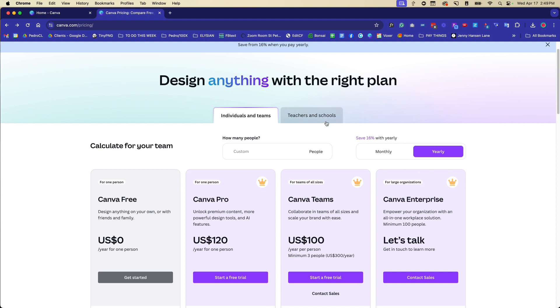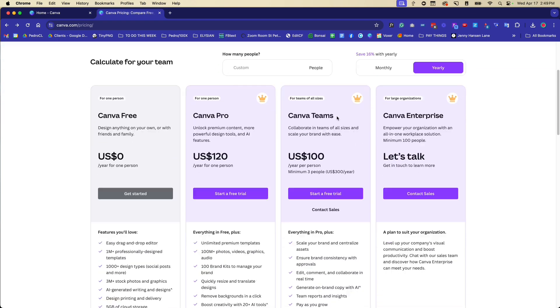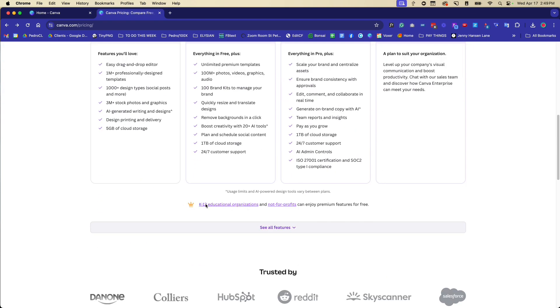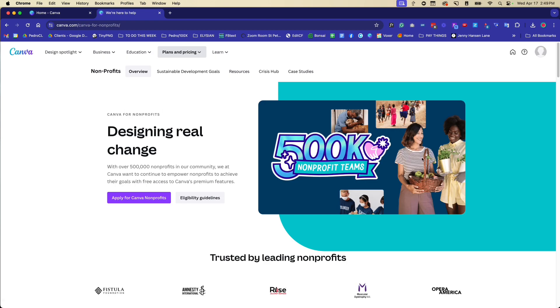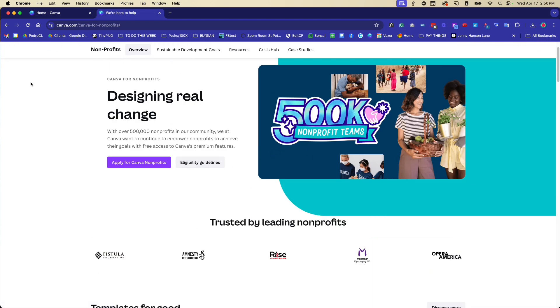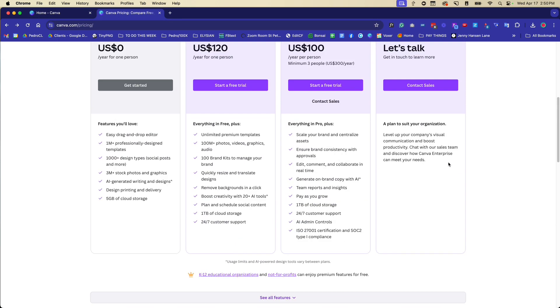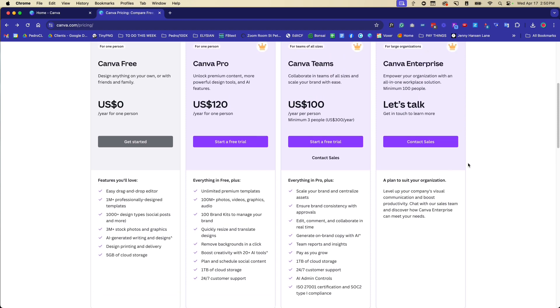If you are a teacher, a school, or a non-profit, you actually get access to Canva Pro for free. You'll see a tab for teachers and schools. If you scroll down the pricing page, you'll see a blurb for not-for-profits. When you click on that, you can apply, submit your paperwork so they can verify you're legitimate, and they'll approve it and get you access.